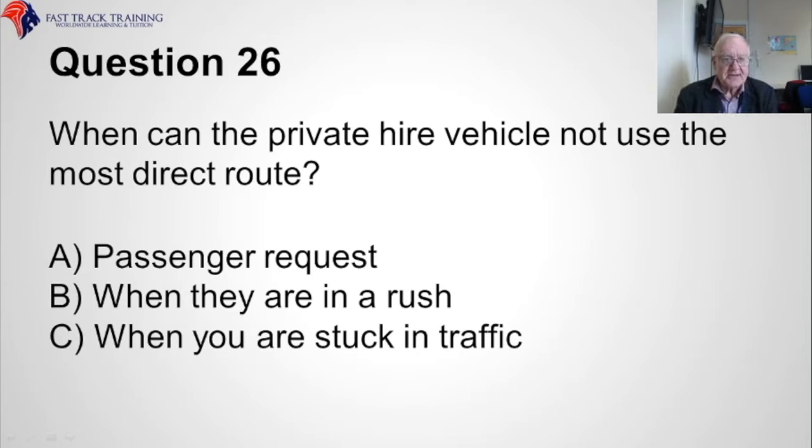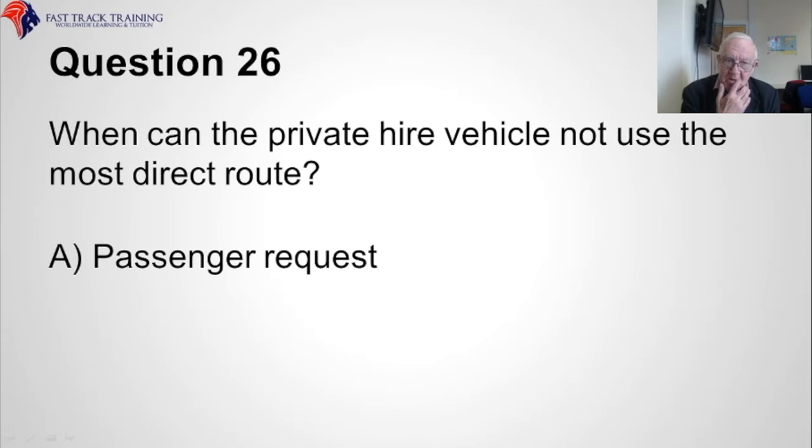Question twenty-six. When can the private hire vehicle not use the most direct route between two points? Is it A, by passenger request, B, when they are in a rush, or C, when you are stuck in traffic? The correct answer is A, passenger request.